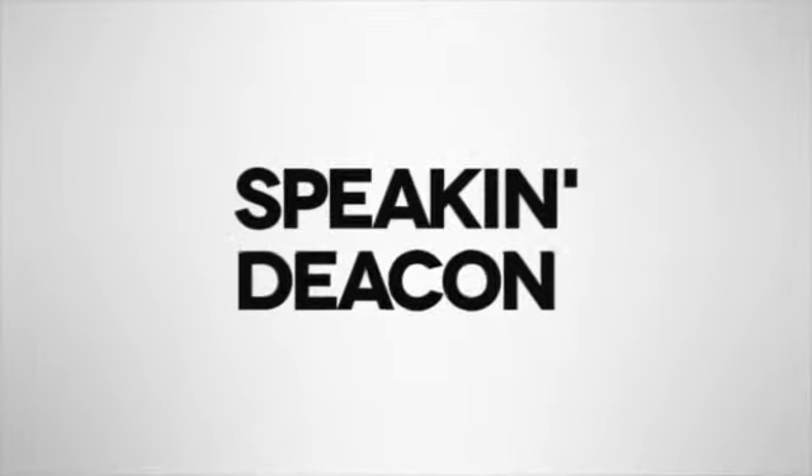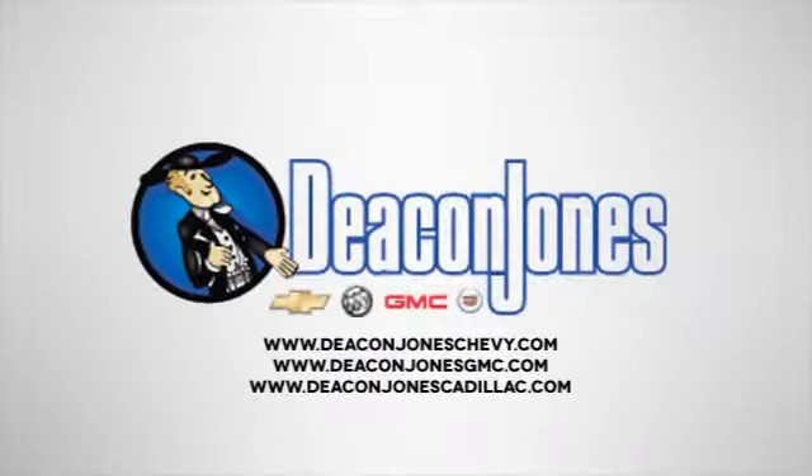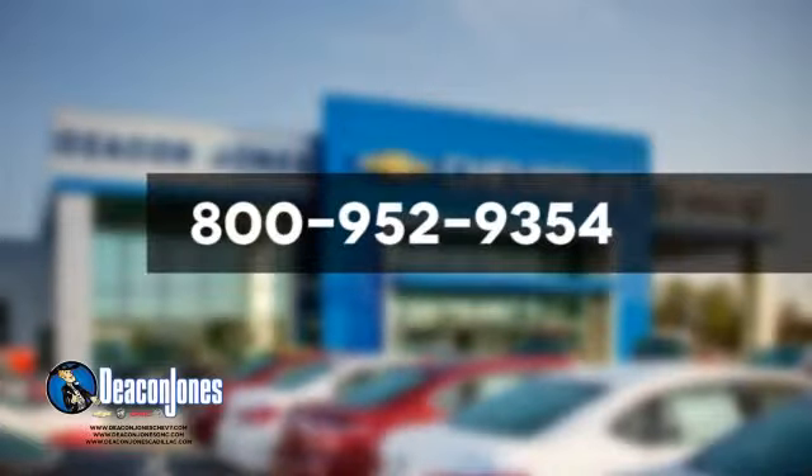Speakin' Deacon. Are you Speakin' Deacon? Visit Deacon Jones Chevrolet Buick GMC Cadillac today. Give us a call at 800-952-9354.